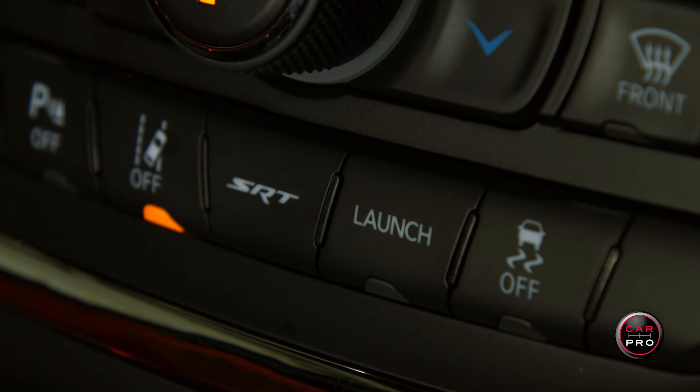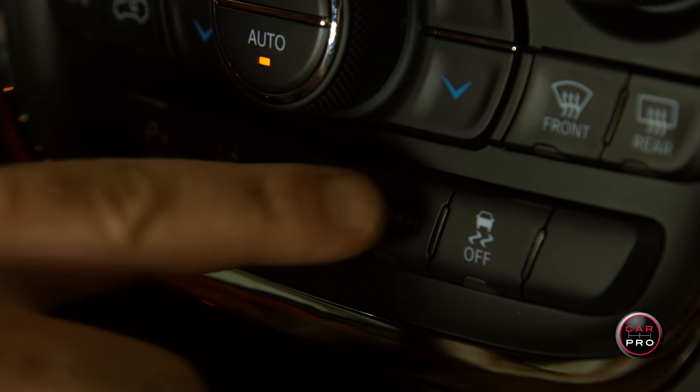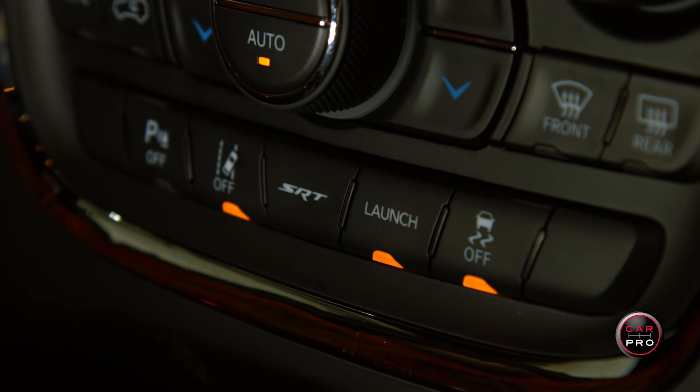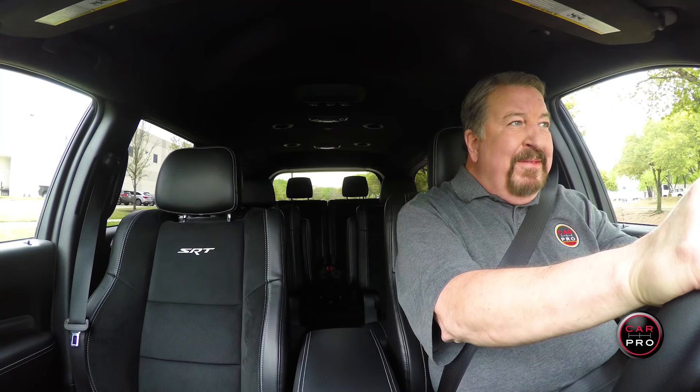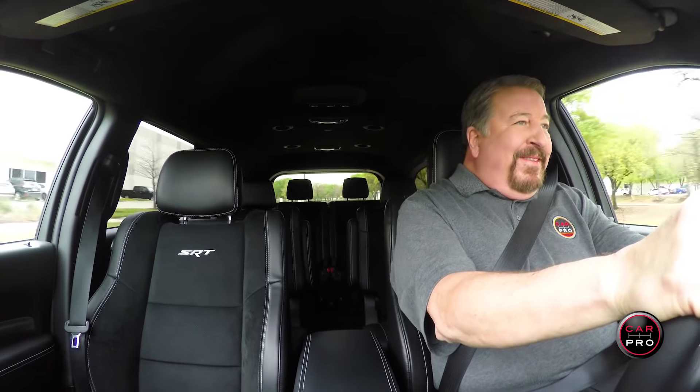Next to the SRT button is the most magical button you'll ever experience: launch mode. Hit the button, bury your left foot in the brake pedal, use your right foot to press the gas pedal to the floor as hard as you can, and then follow the instructions on the dash. When it tells you to, pop your foot off the brake and hang on for dear life. It's an exhilarating experience, to say the least.